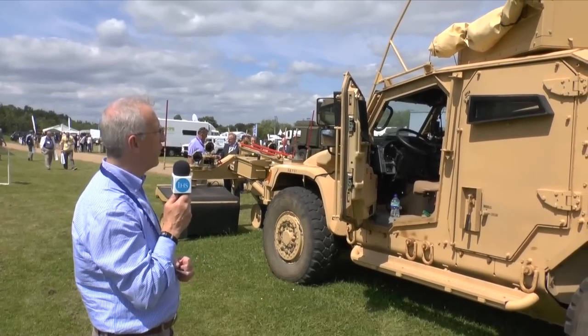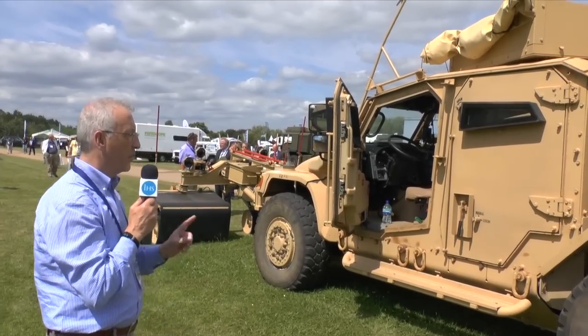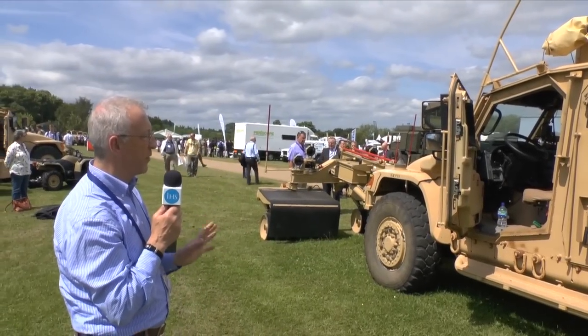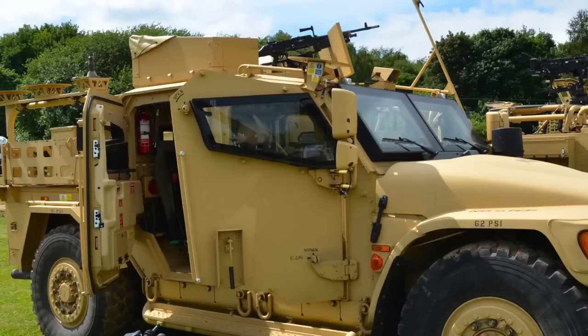As you can see, it has bullet- and splinter-proof windows for improved situational awareness. A large number of these vehicles have been built and most of them will go into the British Army's core programme. Made by Navistar Defence, they come out of the UK fitted with government-furnished equipment, then deployed by the British Army.